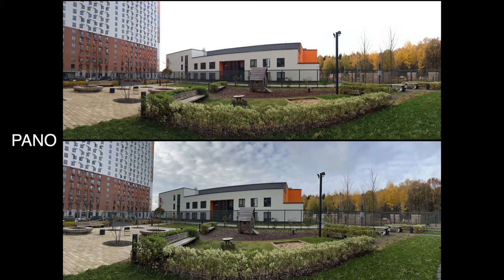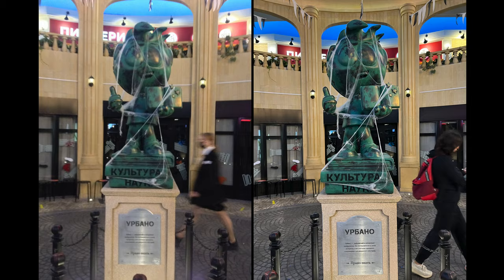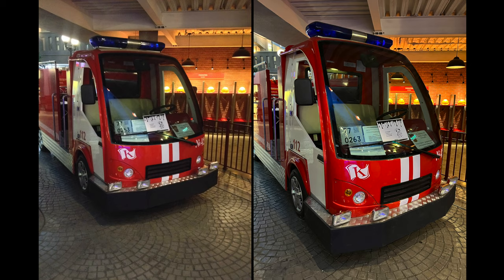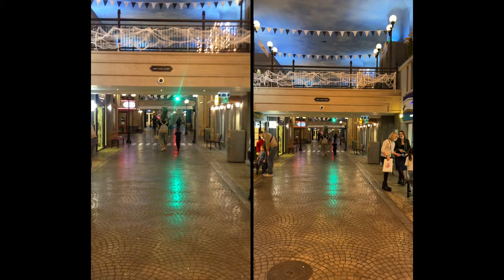In panorama mode we do gain dynamic range and sharpness improvement with the newer phone. Now let's have a look at low light shots. At the time we didn't have night mode in iPhones, so sometimes you'll see slower shutter speeds on iPhone 4s pictures — it's set automatically. The difference in low light is pretty substantial, especially in video and the selfie cam.